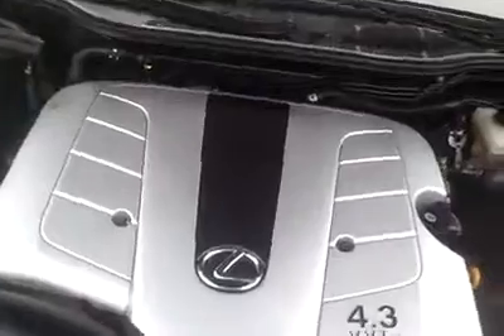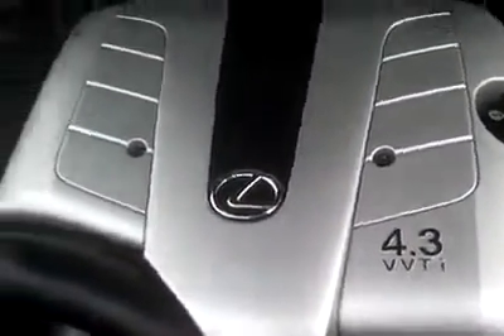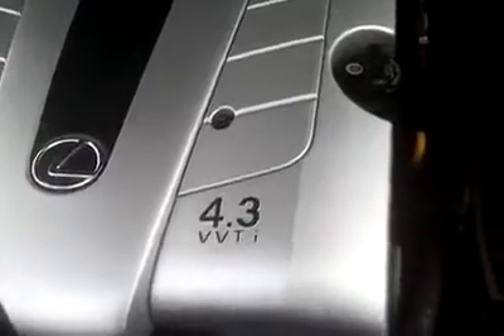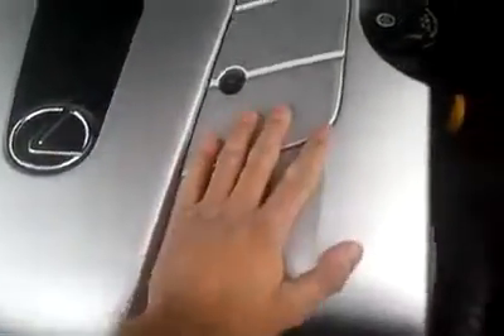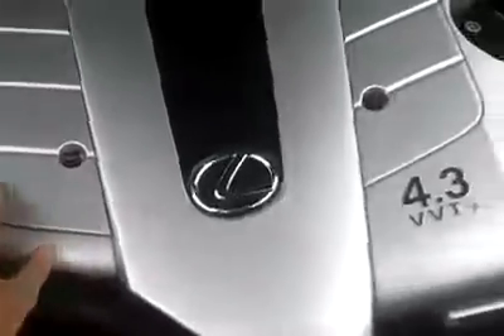There's a 4.3 VVTi V8 engine that puts out about 290 horsepower. Very smooth — you can't even feel it running. This thing sounds better than that Cadillac I just tested. It's a very good engine with a very clean engine bay.